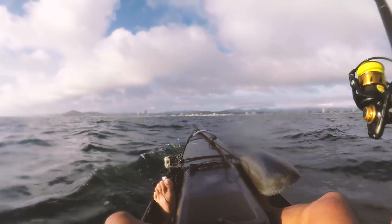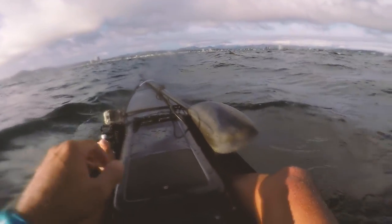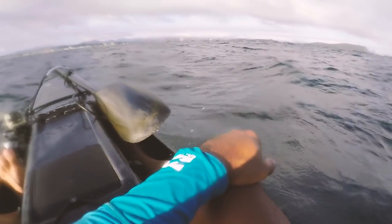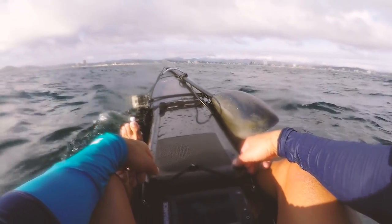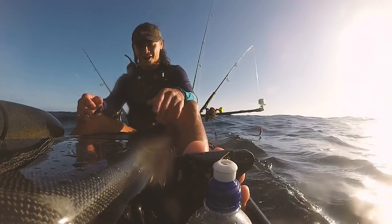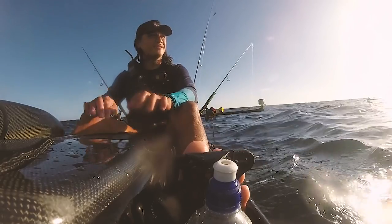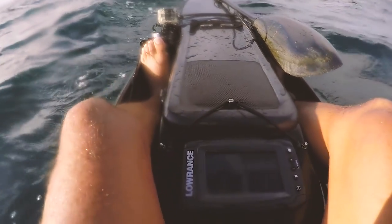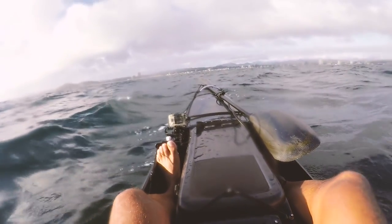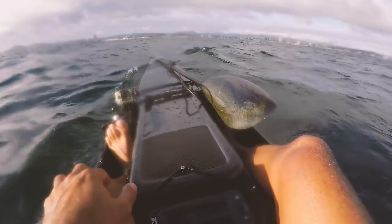That's annoying. That's disappointing. That could have been an amazing catch. Well, I guess we paddle in. Alright, I'm off to work.